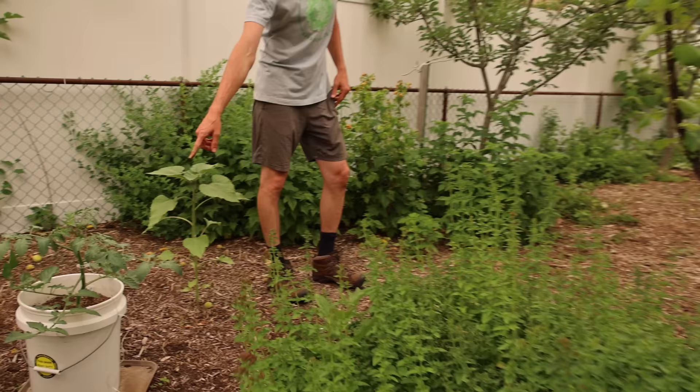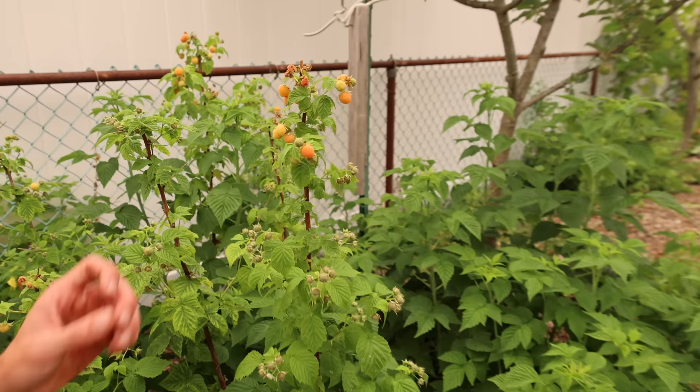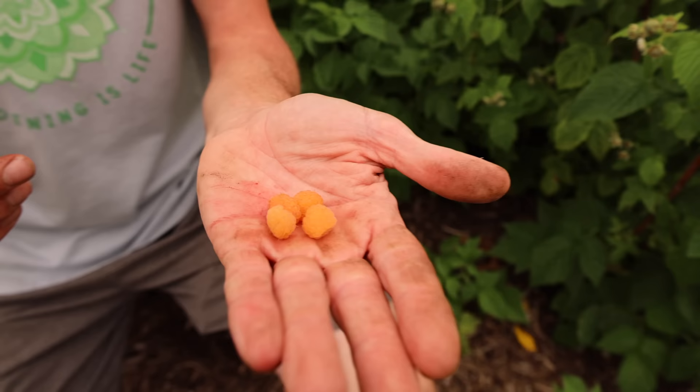Come this way — another tomato back there, Super Sweet 100 I think it is. Let's grab some fresh raspberries — these things are so good. My all-time favorite raspberry, the yellow ones. We've got the Fall Gold and the yellow in here. These are so incredibly sweet — so much sweeter than your red raspberries in my opinion, and they just melt in your mouth. So good. Tastes like a candy, doesn't taste anything like a fruit — it's unbelievable. A lot of raspberries are ready on here.